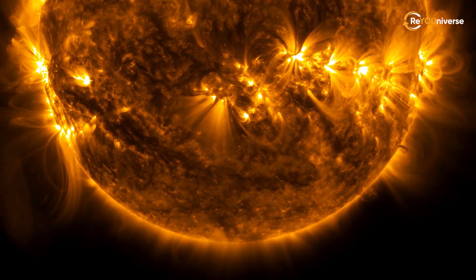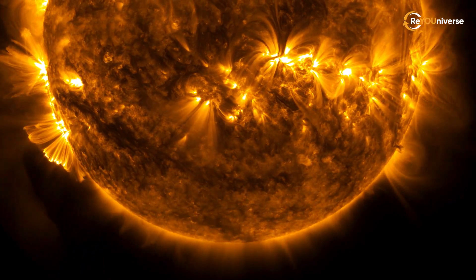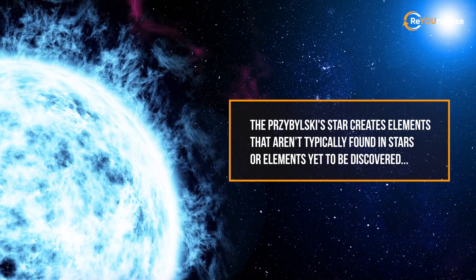Regular stars resemble thermonuclear engines, which synthesize heavier elements inside their nucleus. But Chbilsky's star creates elements that aren't typically found in stars, or elements yet to be discovered.